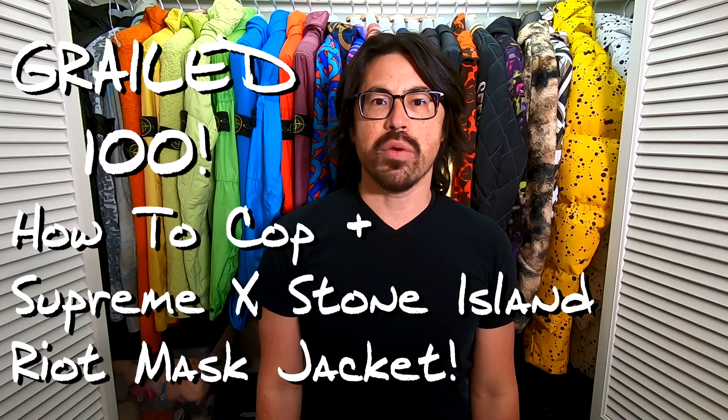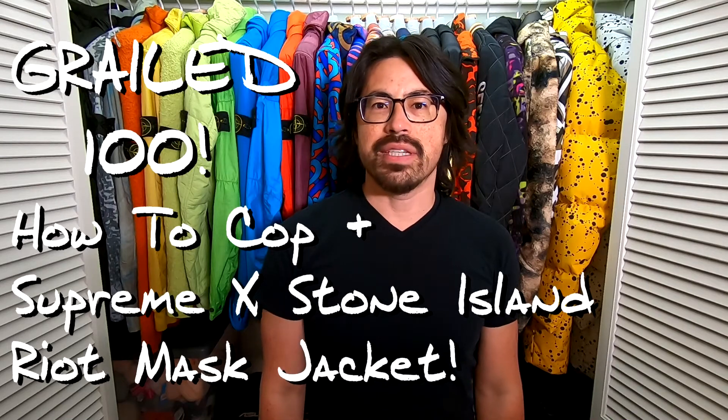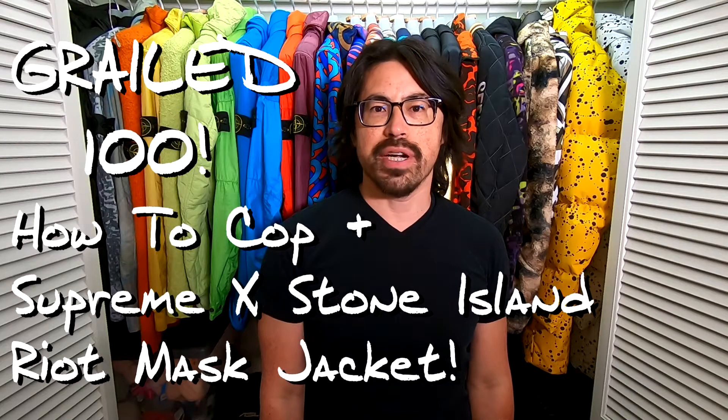What's up everyone? I'm here today with what should be a pretty quick video about an item that I got on Grailed during their Grailed 100 sale. If you know about Grailed, it's a great place to pick up hype clothing. Typically I use it for finding rare, hard-to-find jackets that might be in used condition — places like StockX just don't have the inventory, and StockX only deals with new stuff.